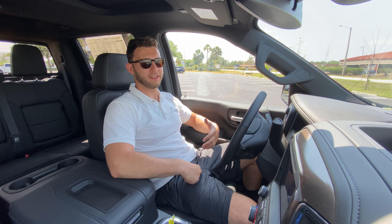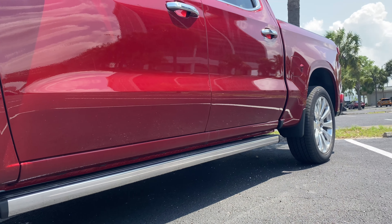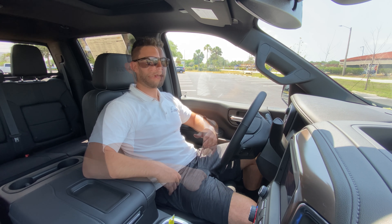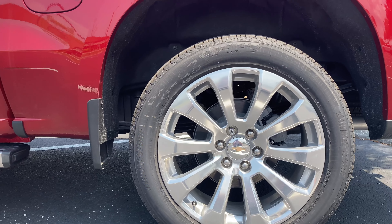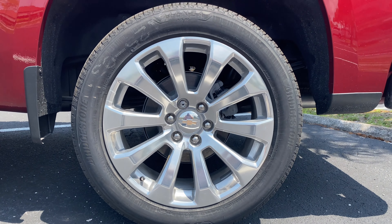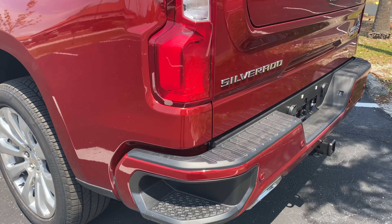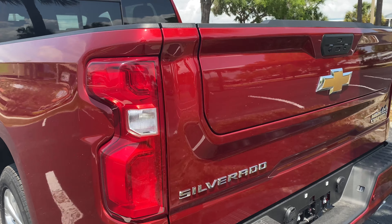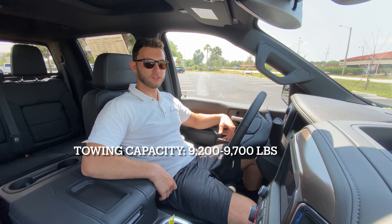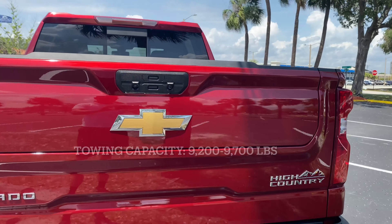I'd wish the High Country had a little more of a black accent on the rim, but it's still a super clean look. We get power-deploying running boards which are really quick — seems even quicker than the GMC Sierra. Out rear, we have the same wheel and tire setup but a smaller brake caliper. This truck has a live rear axle sitting on leaf springs. Out rear: LED taillights, reverse lights, and parking sensors front and rear.